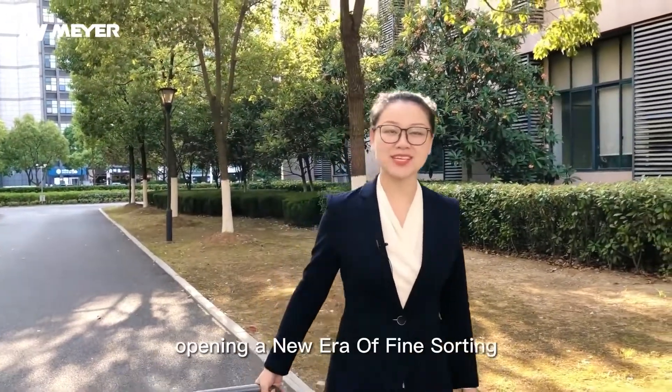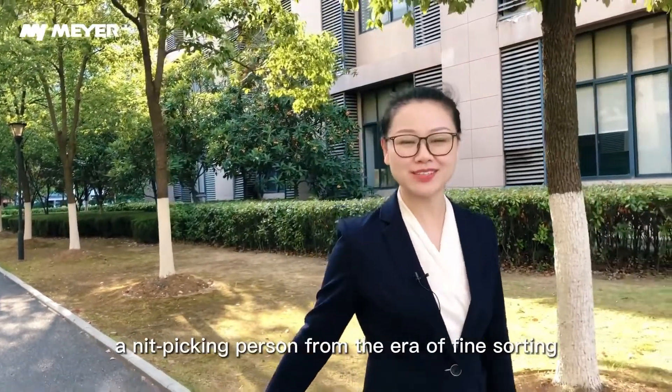Maya AI Belt Color Sorter, opening a new era of fine sorting. Hello everyone, I'm Ms. Jean, a nitpicking person from the era of fine sorting.